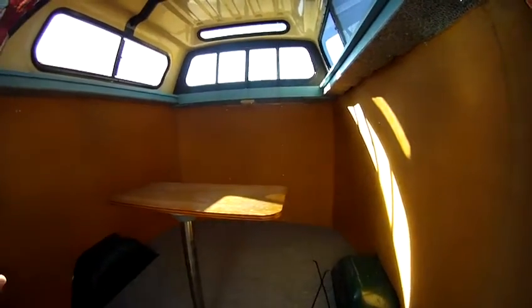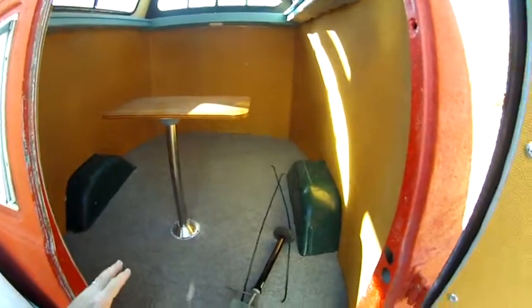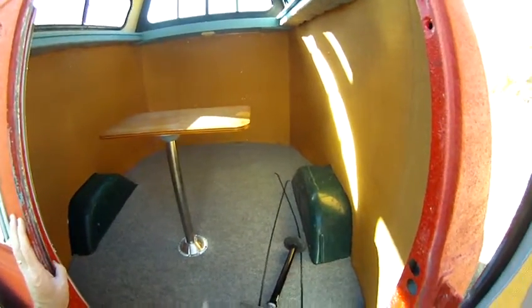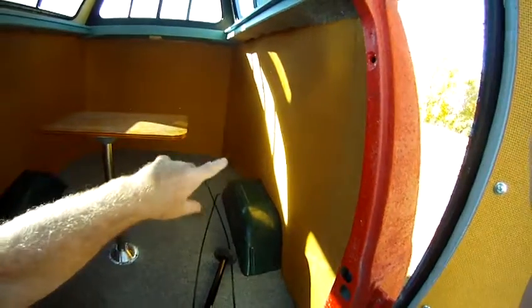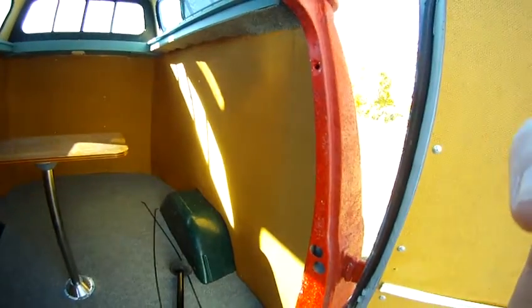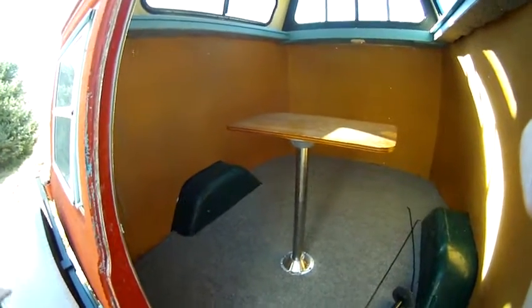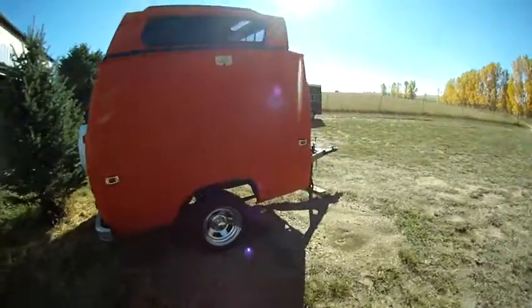The long-term plan is to put a bathroom in the back with a shower, a toilet, and maybe a little cleanup sink next to that, with some storage on the front side. The back part will mainly be a place for the hounds to ride along and sleep at night. I'll probably get a couple of windows for the sides so they can stick their heads out while riding, and then sleep in there when they're done.